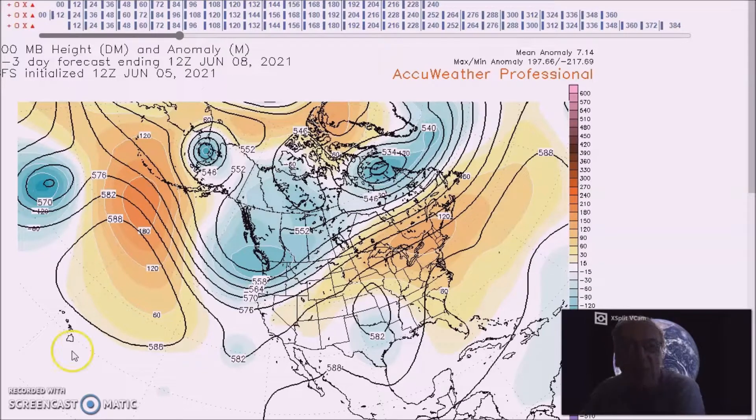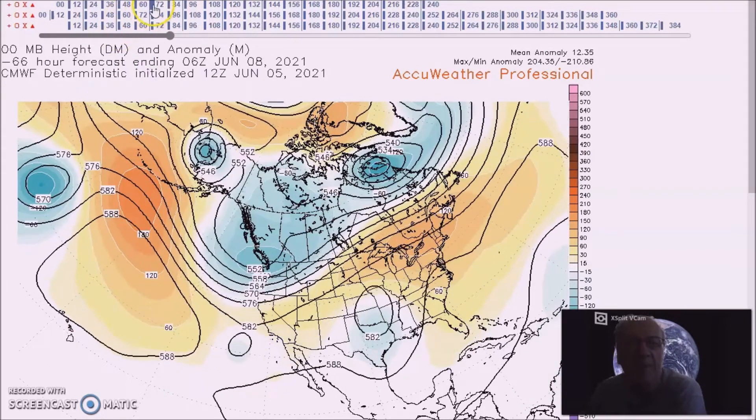For June 8th to the 12th, we have a ridge that develops near the Aleutians, which leads to a trough across the western continent to the northwest. We have a ridge forecast in the east and a trough or upper low forecast across the southeast and south-central states. We have above-normal heights across much of this area, and this trough in the northwest.